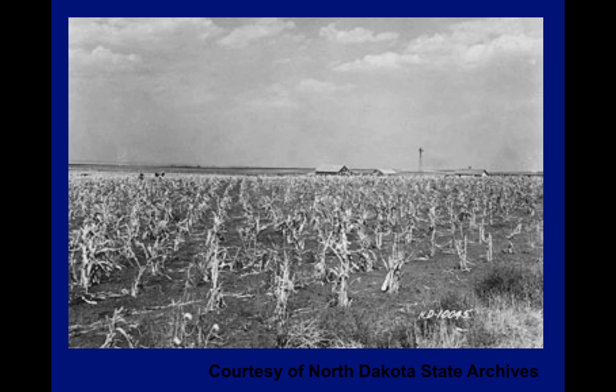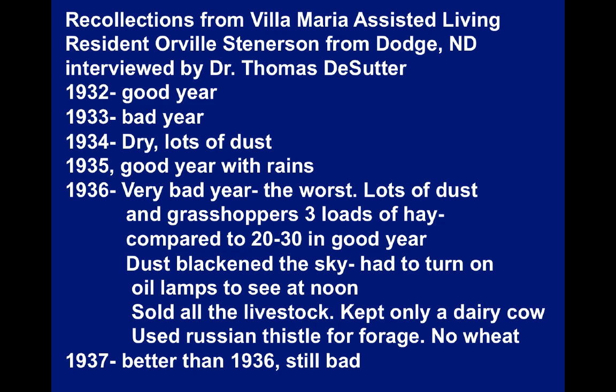In the late 1920s the climate started to become more dry. This is a cornfield up near Minot that prematurely died due to drought in the early part of these days, 1929 and 1930. My colleague Tom DeSutter is an excellent soil scientist who also does a lot of volunteer work at hospice. One of his charges was Orville Stenerson from Dodge, North Dakota, in the western part of the state, and Mr. Stenerson gave Tom permission to record some of his recollections from those days.